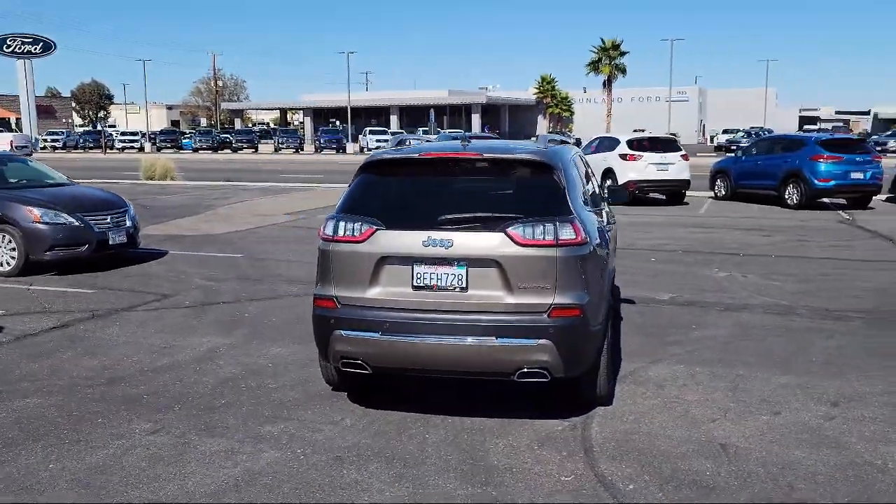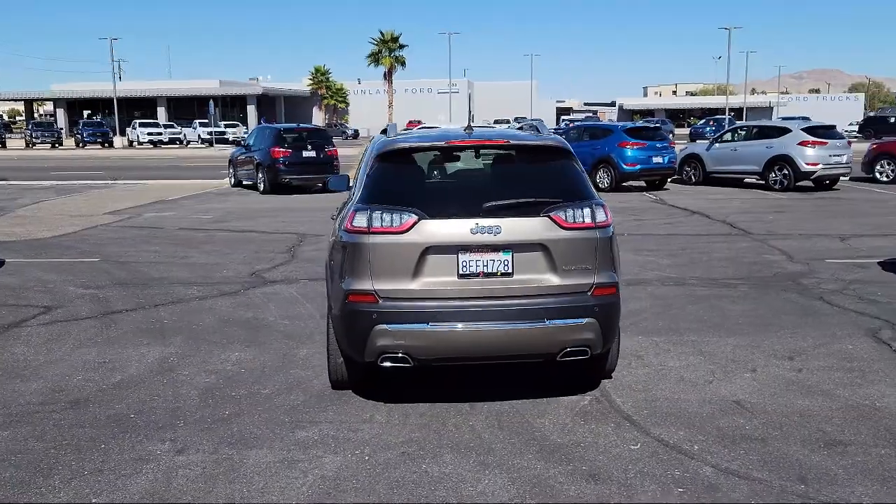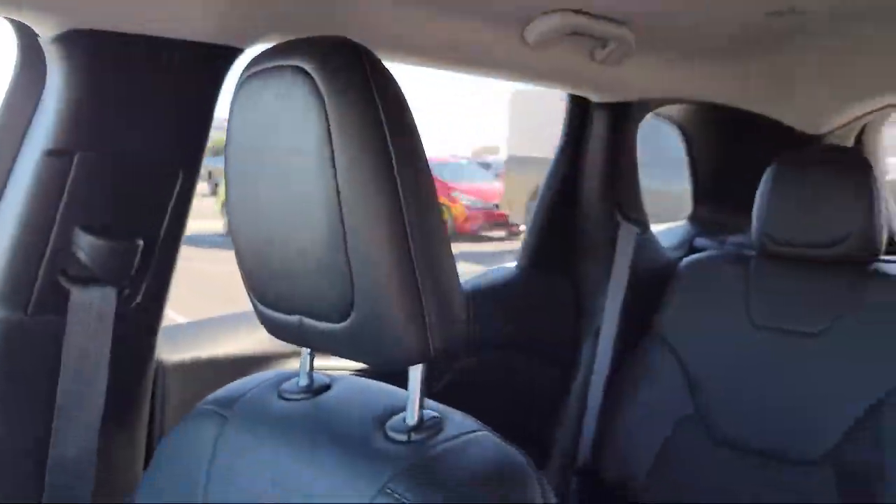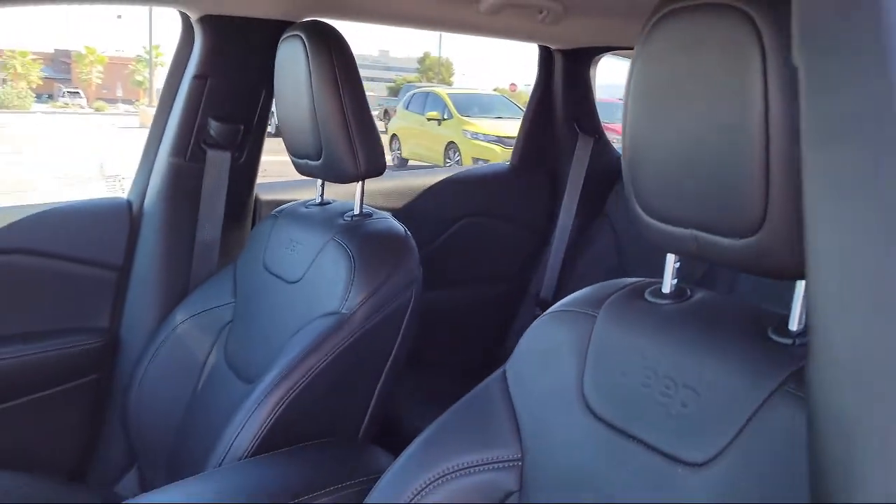It also features a ParkView rear backup camera, Apple CarPlay and Android Auto, a roof rack, and has less than 30,000 miles on the odometer here at Victorville Hyundai.